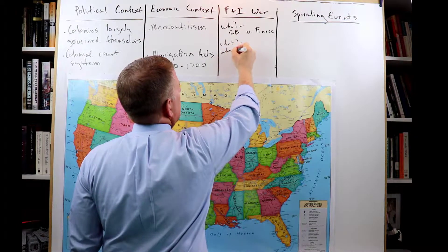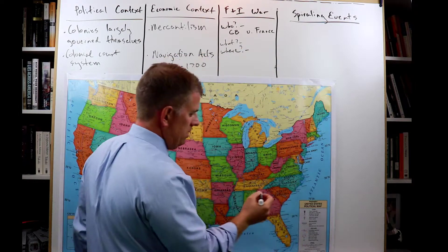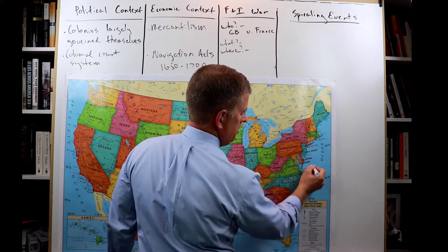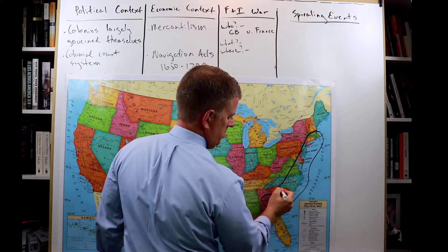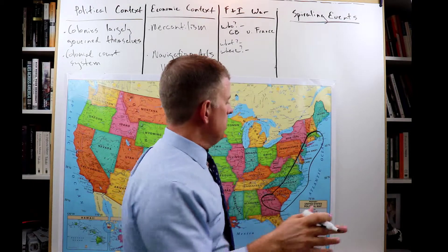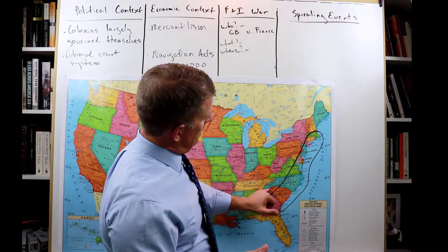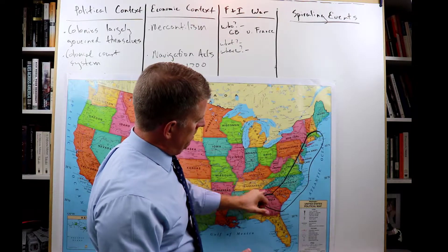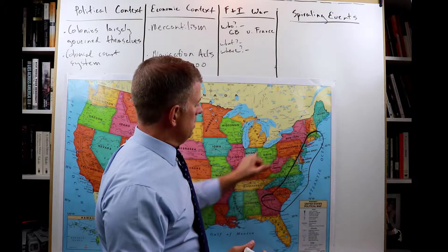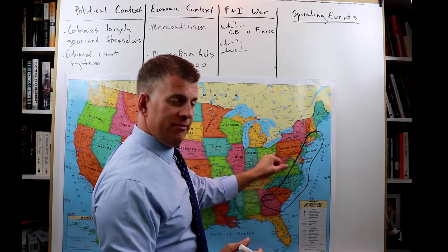Where did these things happen? The colonies were kind of here — lots and lots of people, two million, two and a half million, depending on when we are counting. The Appalachian Mountains right here, and the Ohio River Valley is in here. All of this territory, as we saw before, was claimed by the French.